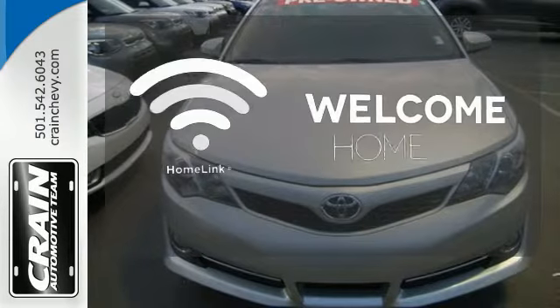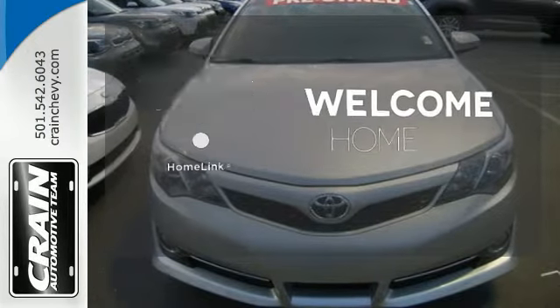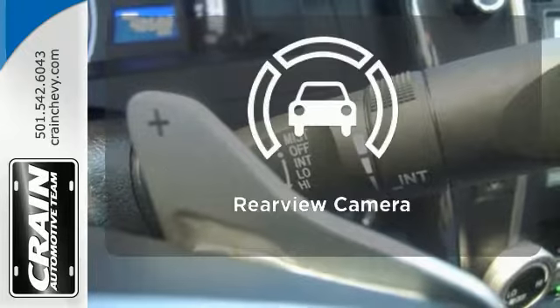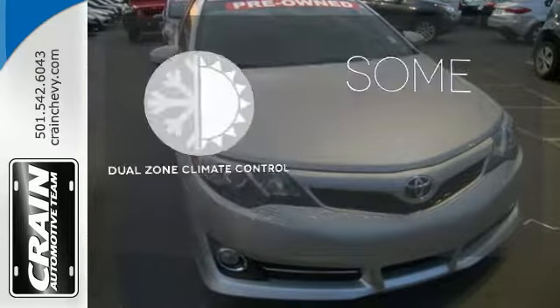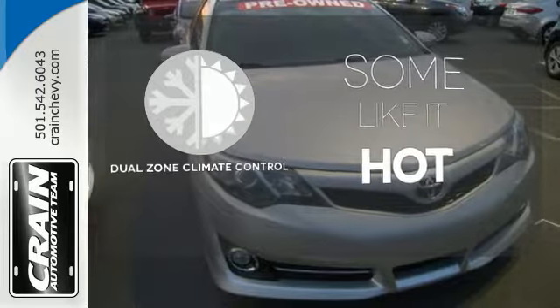Program garage door openers, gates, and lighting systems with Homelink. Hindsight is 20-20 with a backup camera. Dual zone climate control lets you and your passenger pick a personal temperature.